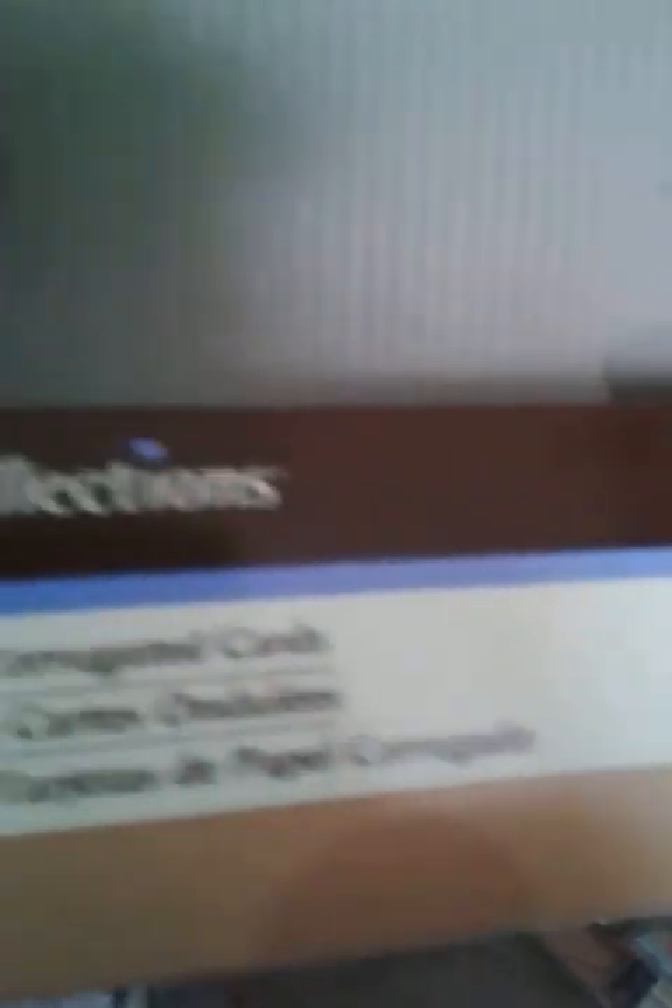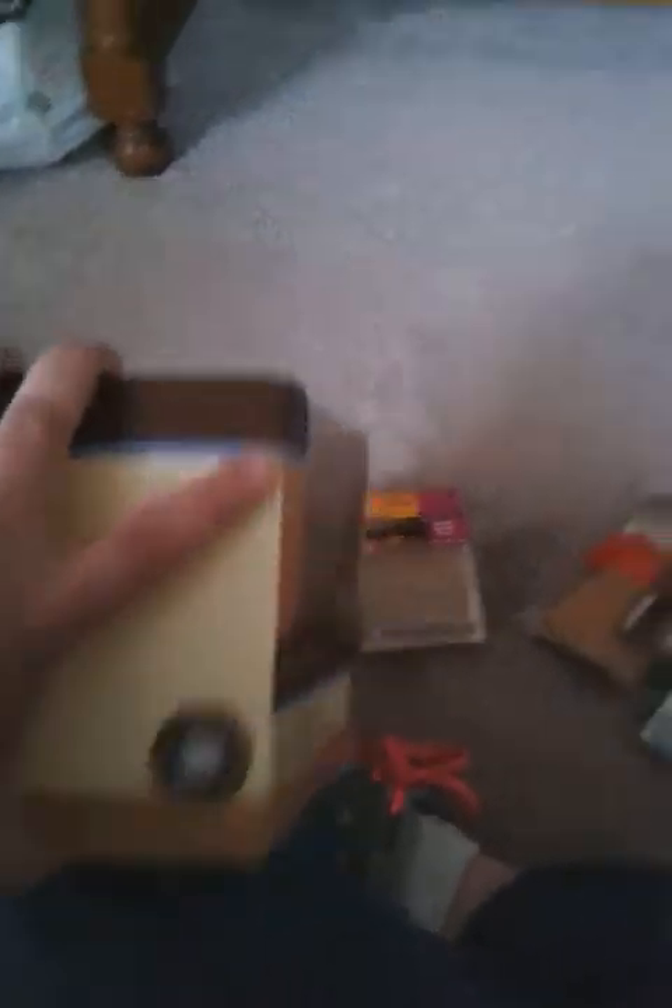That's not all I got from Michael's. I got this — I believe it was $7.99 on clearance — it's 30 corrugated cards, they're all corrugated. We'll see how these work out, but I couldn't pass them up. They're clearancing them out and they're not going to carry them anymore, so I figured I might as well get them now. We'll see what kind of cards I can make out of them, if anything — we'll go with the flow on that one.